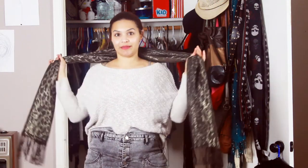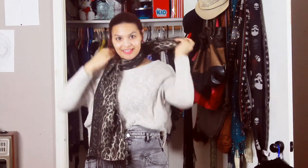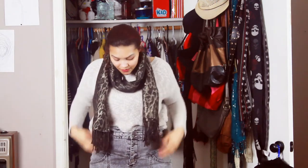So I just put on this scarf and the sweater. I really like wearing my scarves like this — not like that, but like this. I like it loose at the front for sweaters. I'm going to wear those same boots from the last clip. This is the look.